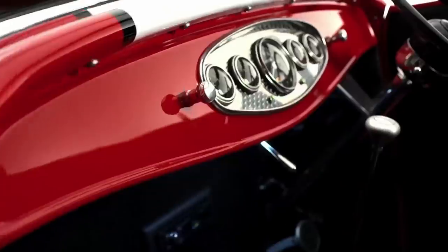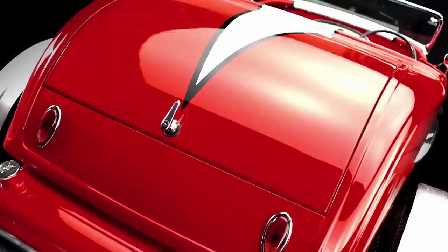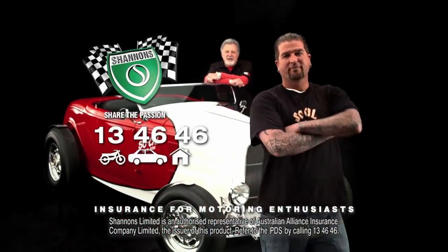My life is hot rods — designing them, building them and racing them. If you're into rods or customs, you'll know what I mean. It's all about passion, purity and soul. Customs and hot rods like the SoCal Roadster is what we do. And insurance for cars like ours is what Shannon's do — rods, customs and even your daily drive. Call Shannon's on 13 46 46. Shannon's — insurance for motoring enthusiasts. Like us.